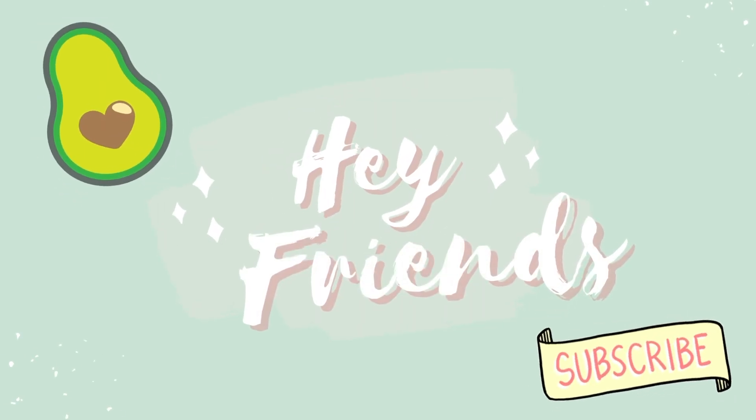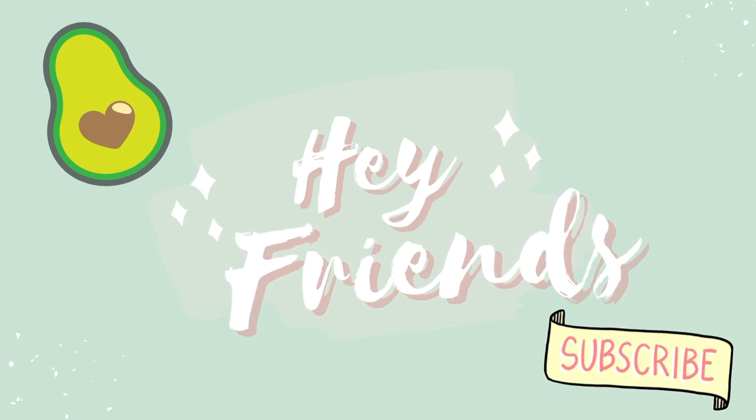Hey friends, today I have a very exciting video. I'm going to be doing something a little different — I've done this once before with a room makeover, and today I'm doing a second room makeover, this time all by myself. This video is coming out a little after Christmas. Today I'm transforming our dining room into a perfect, wonderful hangout spot for my two cute kiddos.